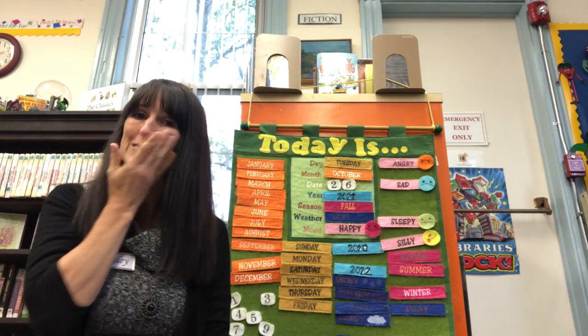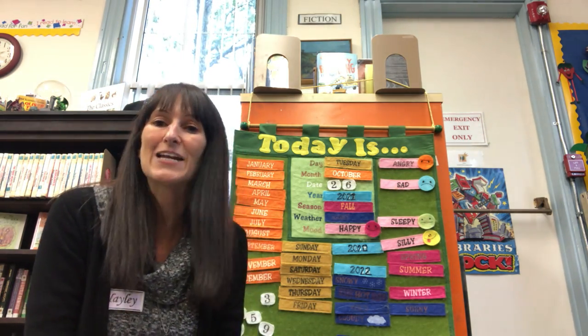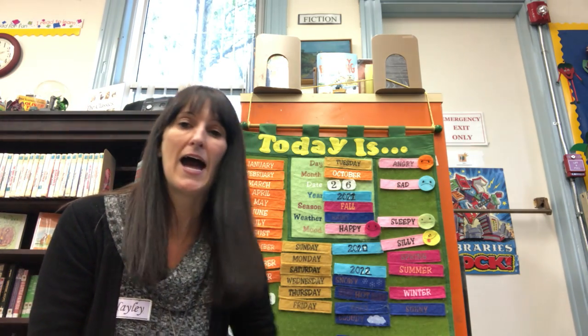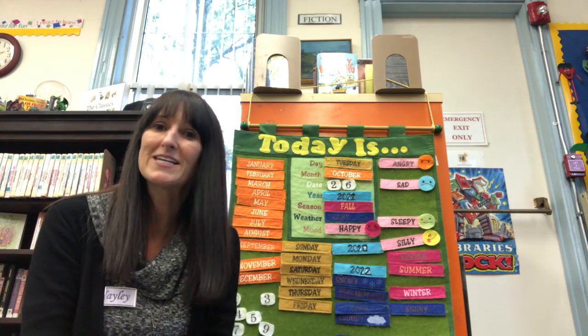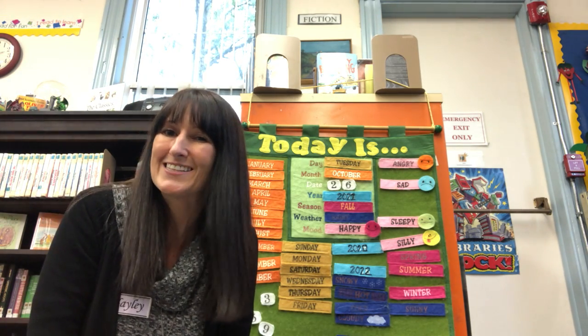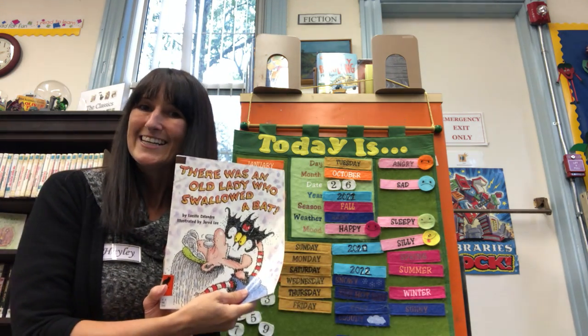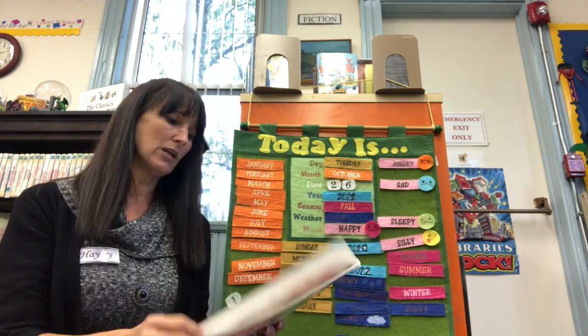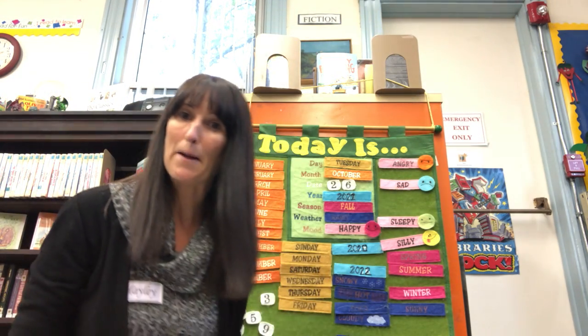We're going to be reading some Halloween stories today because on Sunday is Halloween, so I've got some fun Halloween spooky stories. And if you're joining us for storytime today, we will also be decorating some spooky Halloween cookies, so I hope you guys are in the library today. This one is by Lucille Calandro and it is called There Was an Old Lady Who Swallowed a Bat.